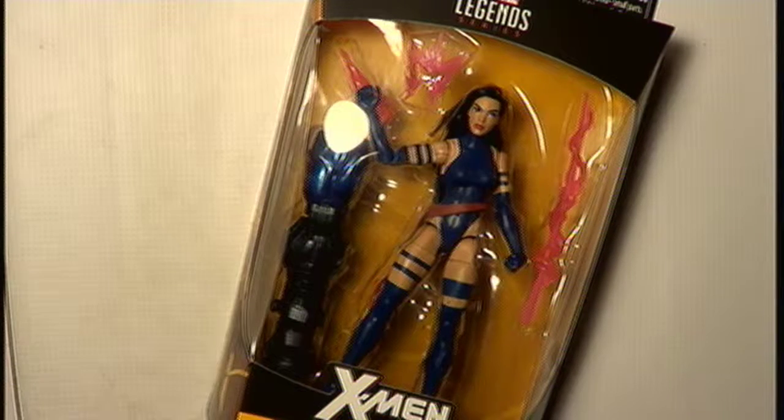Psylocke has one of my favorite costume designs of all the X-Men series, possibly the whole Marvel series, possibly all superhero series. I love her. I used to have her as my main character in the old game X-Men: Children of the Atom — it was really cool. So it's really nice to actually have her.